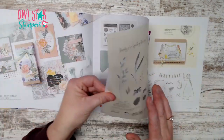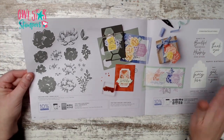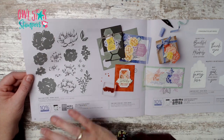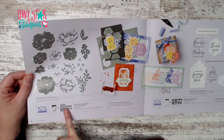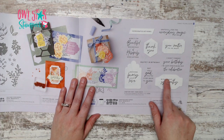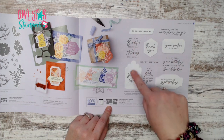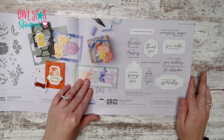On page 16 you see those two bundles up close. Unless otherwise noted, the image shown is the actual stamp size, so you know exactly what you're getting. The white shapes behind stamps show which dies coordinate with each stamp in the set.